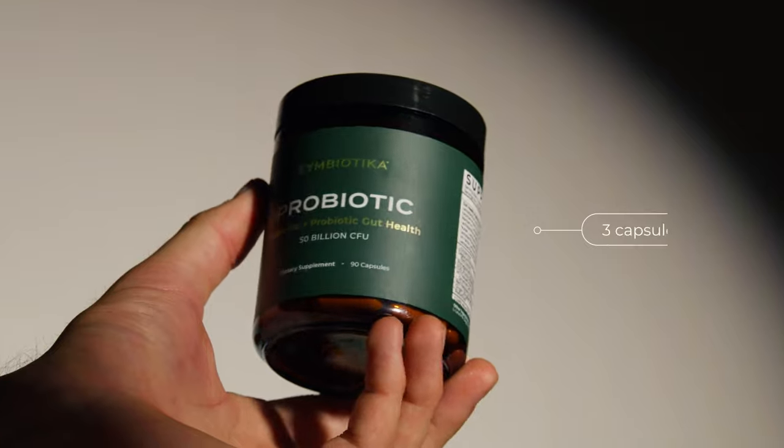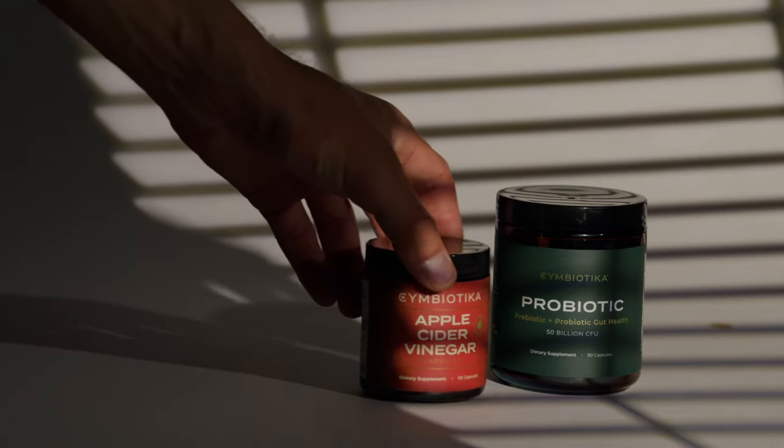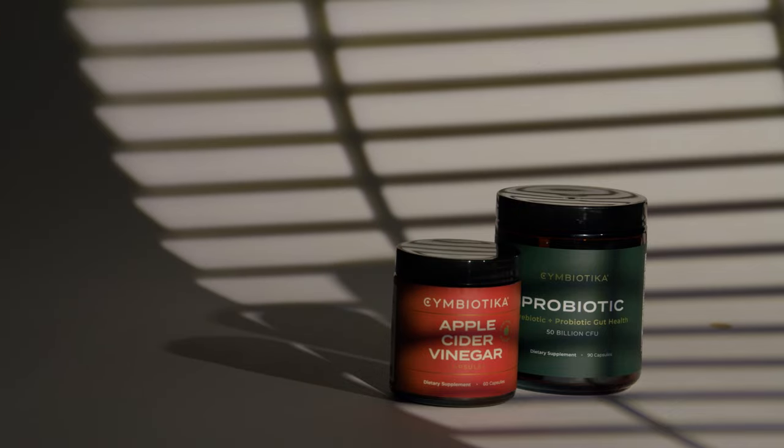For best results, take three capsules daily on an empty stomach. For more digestion support, try pairing with Symbiotica's Apple Cider Vinegar.